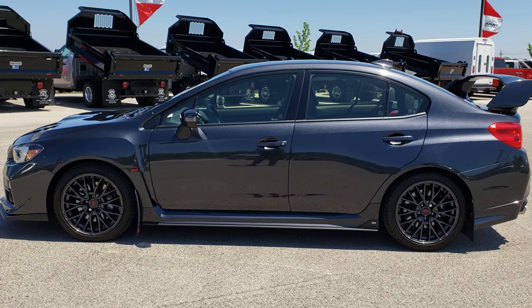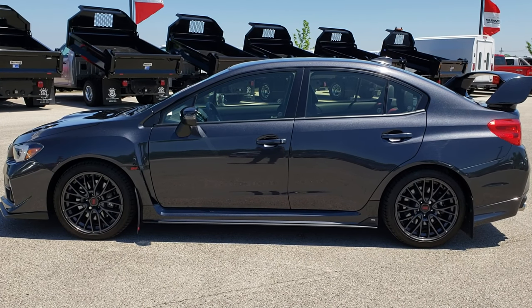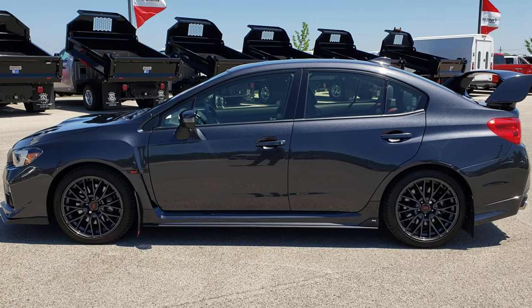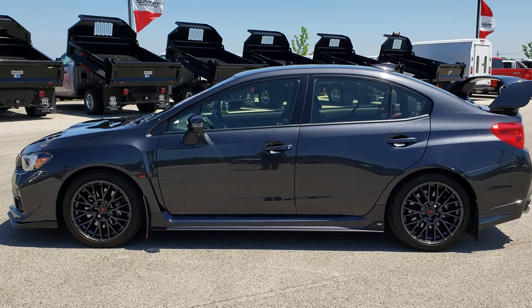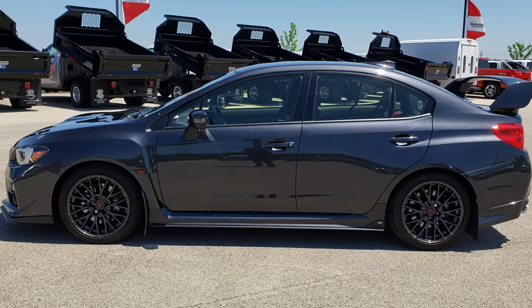Ask for one of our sales associates standing by to take your call. These cars go fast, so call now. Once again, that number is 920-921-0850. Thanks for checking out the video. For more, go to youtube.com/summitauto — remember to like, subscribe, and share on this vehicle and all the videos you see there.